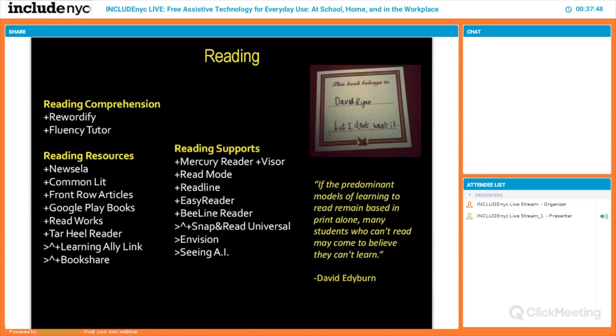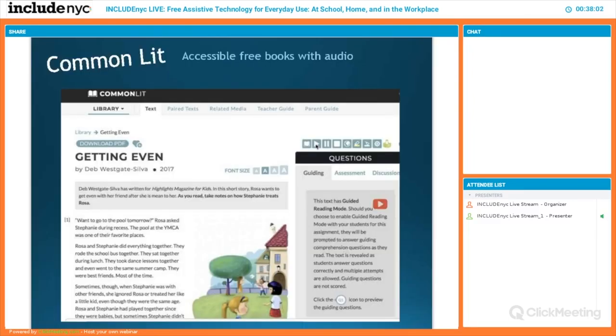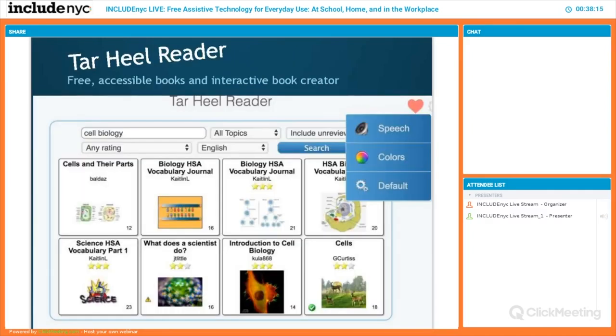The greatest challenge for any kid in school with a disability is time — and that's what we're trying to address. For reading supports, it's not just about improving reading but also having actual materials to read. Common Lit has a menu bar that allows the story to be played and read to you word for word so you can track along visually. Tar Heel Reader offers interactive PowerPoint books for little kids, and Bookshare and Learning Ally give kids in New York State access to accessible materials.